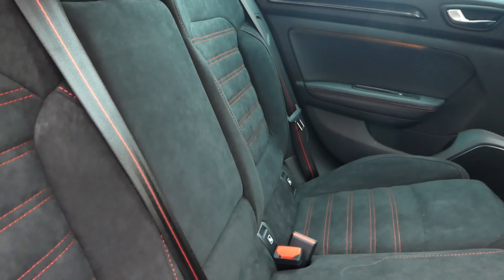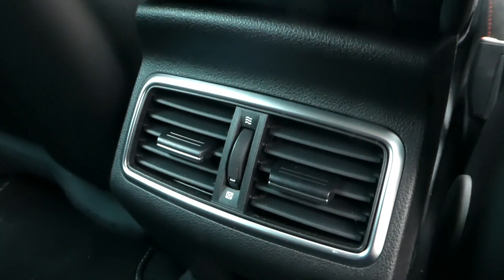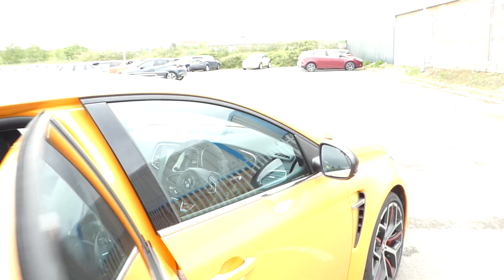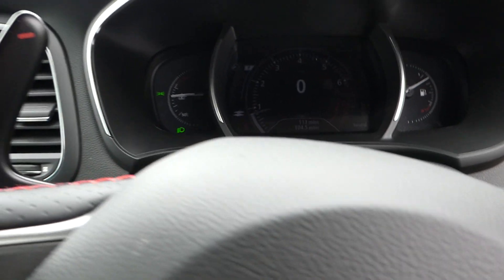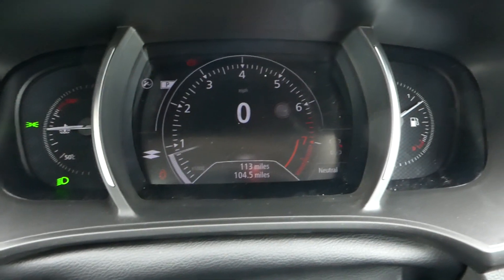In the rear we have three seats — or two seats and a center armrest — and the isofix points are on either side. There is a cooling fan in the center armrest. We have electric window control in the rear.